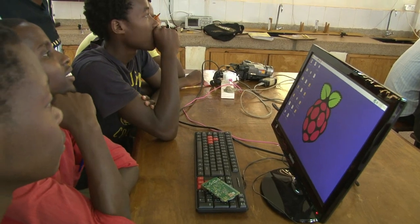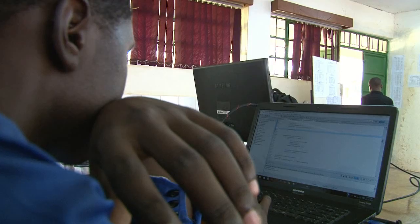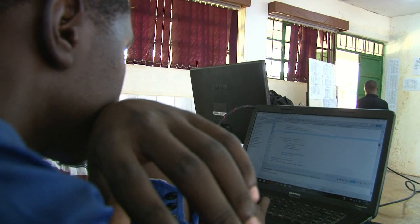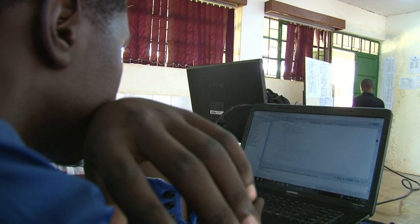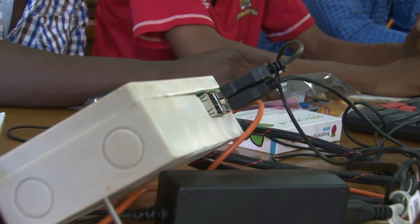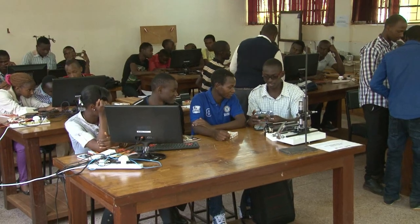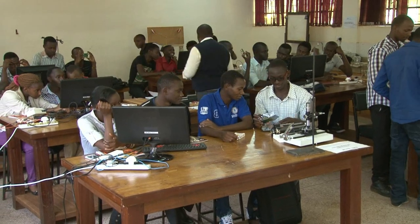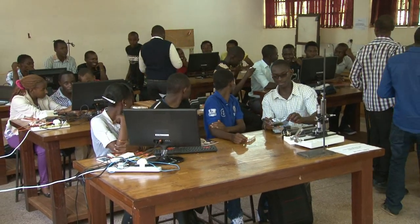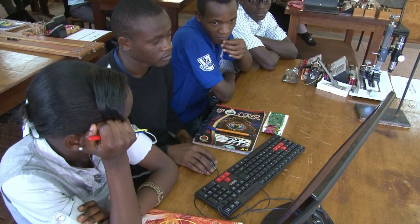It uses a standard keyboard and a mouse. It's a capable little device that enables people of all ages to explore computing and learn how to program in languages, namely Scratch and Python. But we are still exploring more other programming languages. This electronic device was developed for teaching computer science in schools, and it doesn't have an age limit — it can be used by any person at any level of academic qualifications.